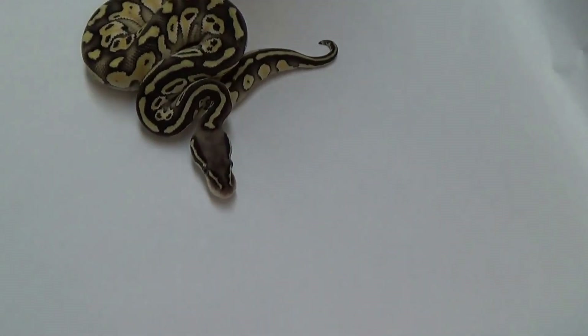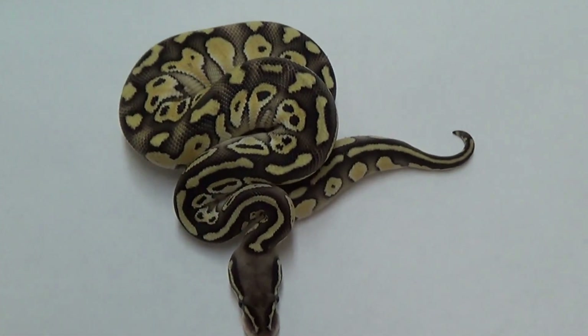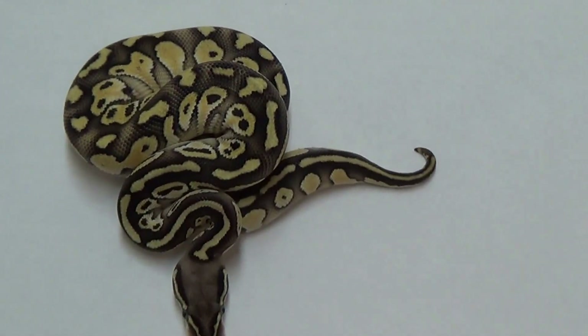Next we'll look at the Pastel Lessers. She just shed — awesome. We'll look at the Pastel Lessers and compare the male with the female. She is just amazing looking. She's very vibrant in her colors. I hope the camera picks those colors up. She looks awesome.